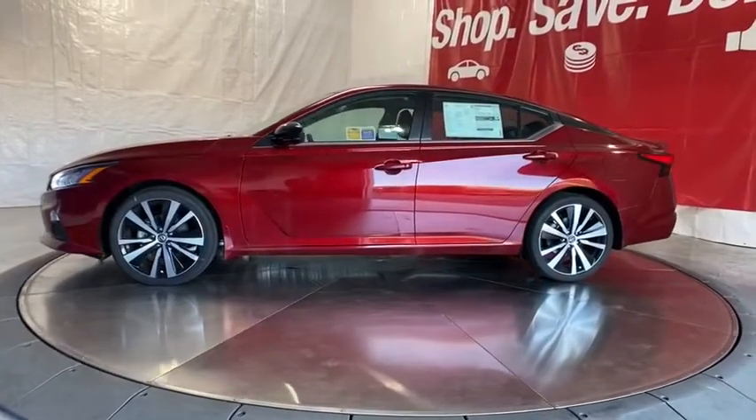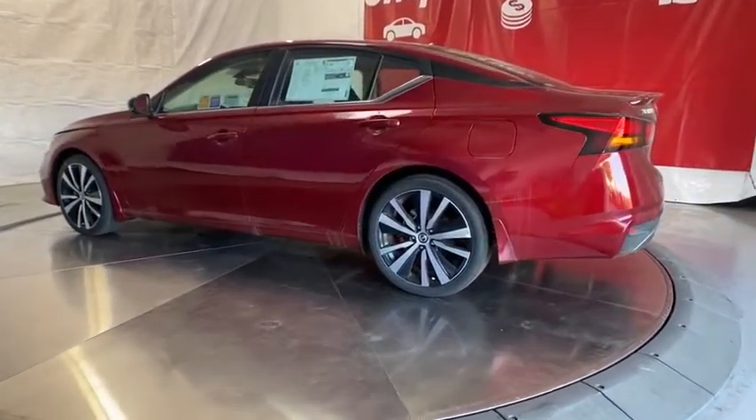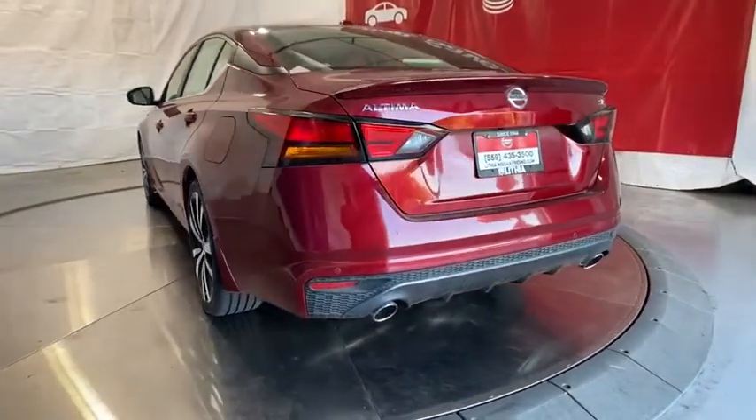Here are some of this vehicle's great options: keyless entry, remote engine start, backup camera, Bluetooth, leather-wrapped steering wheel, power steering, driver lumbar, adjustable steering wheel, aluminum wheels, cruise control, ABS four-wheel.